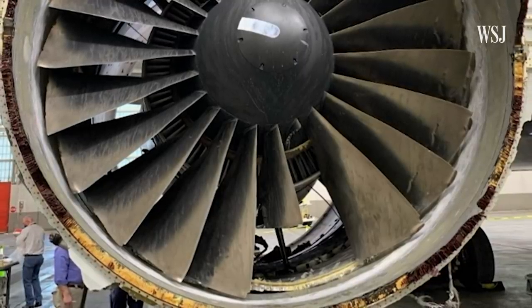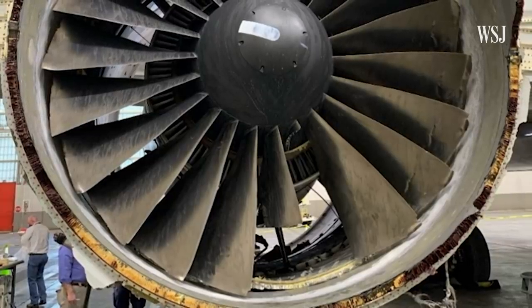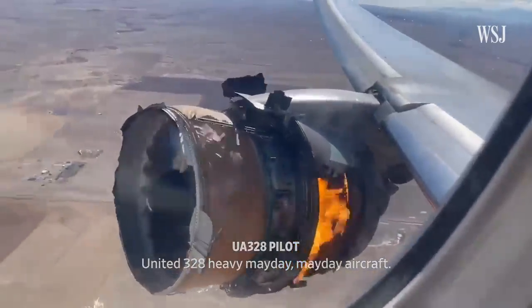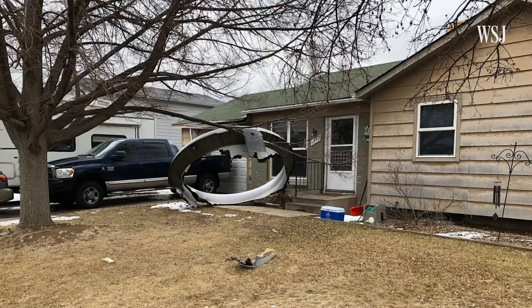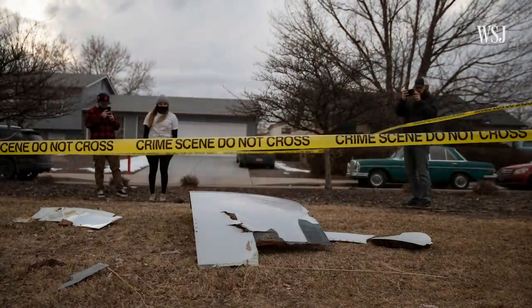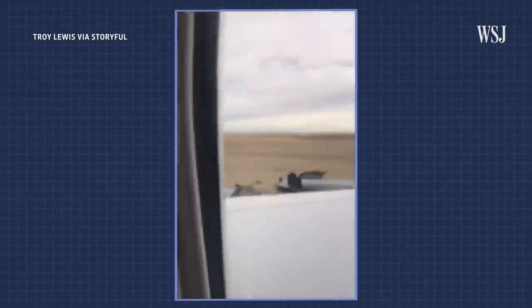This is the engine of a Boeing 777 that failed on February 20th, 2021. It was flying from Denver to Honolulu with 241 people on board. Parts of it rained down on a residential neighborhood near the airport. Pilots were able to land the plane safely, and no one was injured.